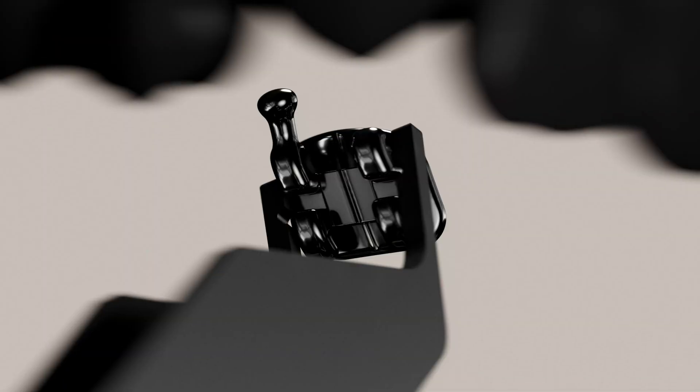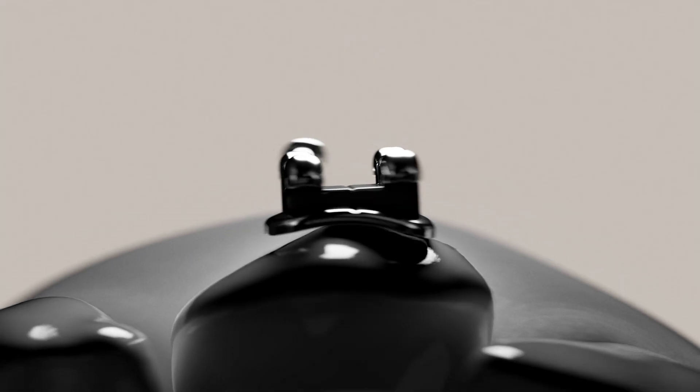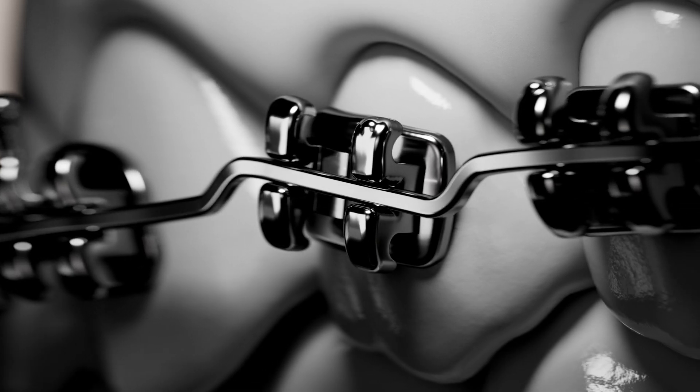With traditional brackets, the initial malocclusion sets the starting point, and the limits of standard prescriptions lead to adjustments throughout the treatment.